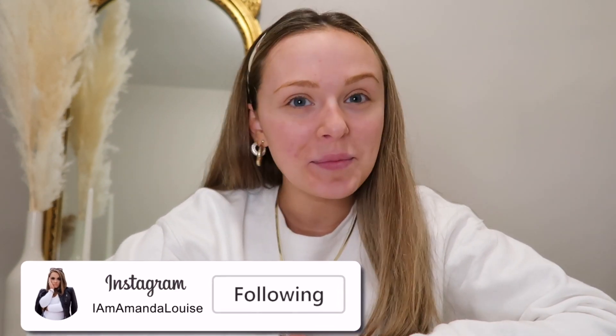Hi guys, welcome back to my channel. If you're new here, hello, my name is Amanda. If you're not, welcome back. Thanks for clicking on today's video. It is day four of Vlogmas but it's day two of the NYX lippy countdown series.